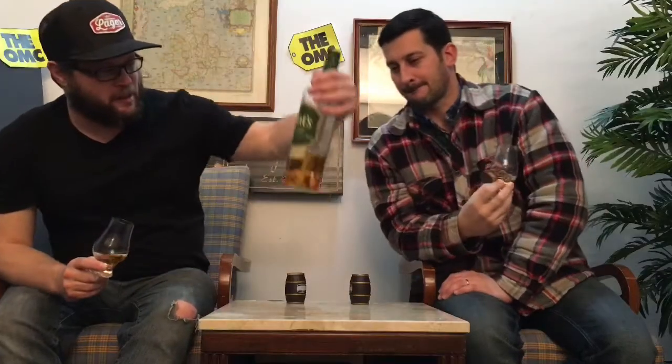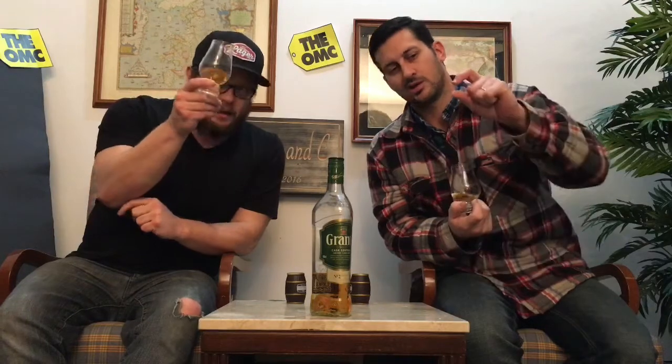Color, nose, taste, finish, and viscosity — that's what we review here on TNC. Let's do it. Color: I'm actually surprised this isn't as fake-looking as it normally would. It's not overly tanned — it's kind of that golden hay, golden straw color. There's probably some E-150a in there, but not a lot.